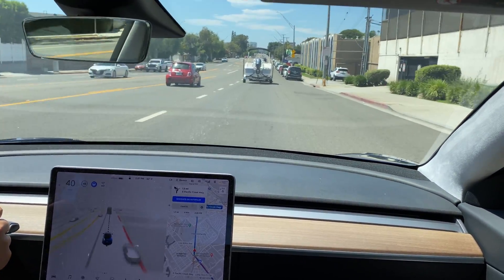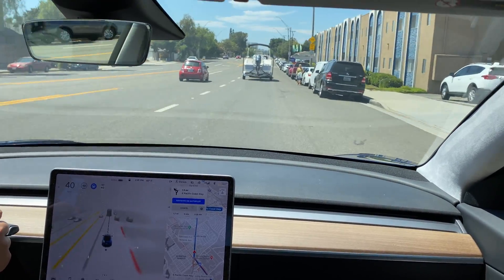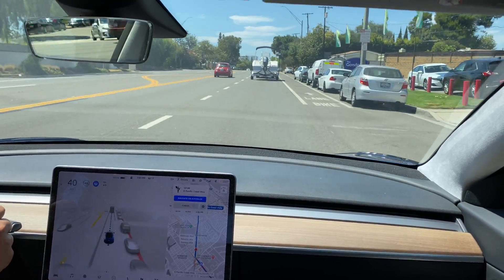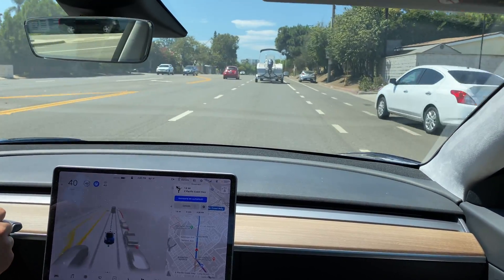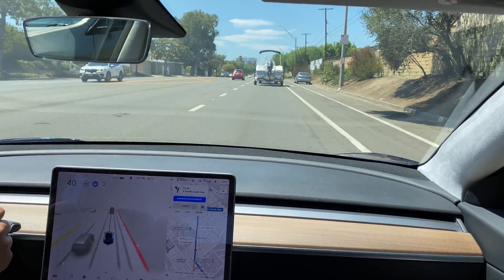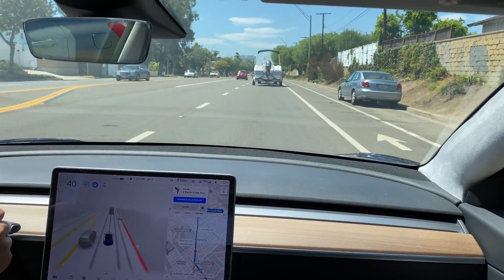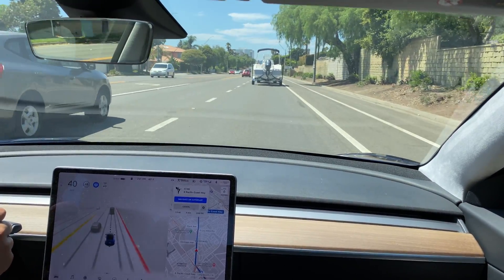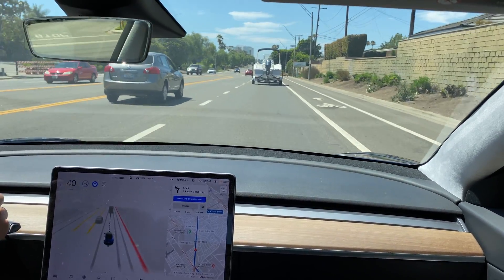We have a boat ahead of us that it sees as a truck — it's slowing down because there's a human being there. Lots of cars are parked. There's a car to my left and it sees it before I did. We're in a 40 mile per hour speed limit zone.